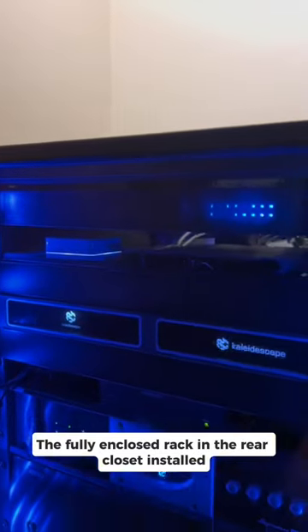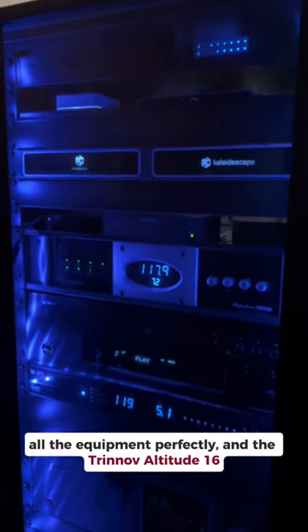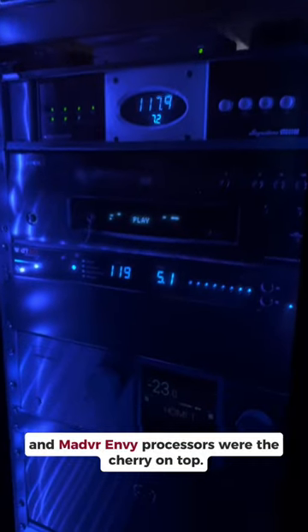The fully enclosed rack in the rear closet installed all the equipment perfectly, and the Trinnov Altitude 16 and the processors were the cherry on top. This was an experience that I couldn't get enough of, and I'm sure you'll love it too.